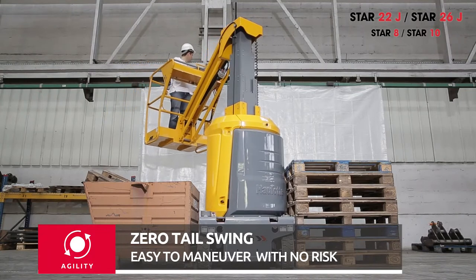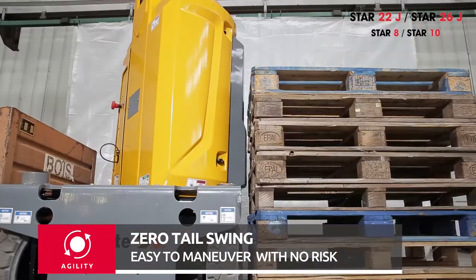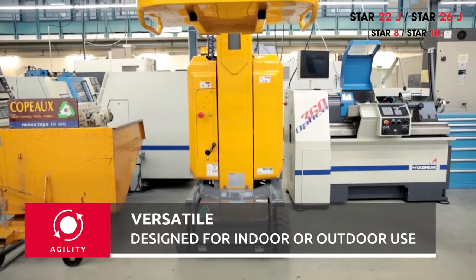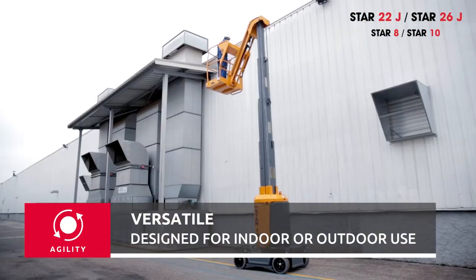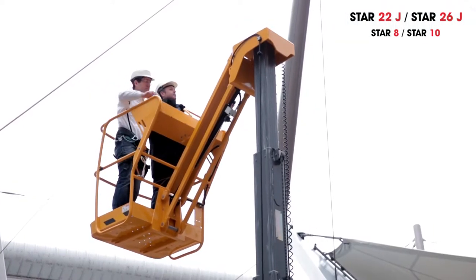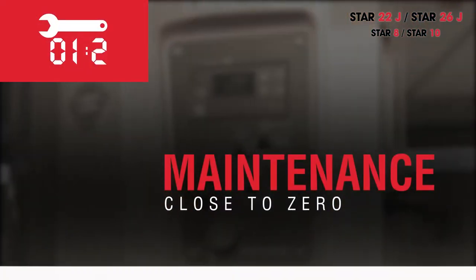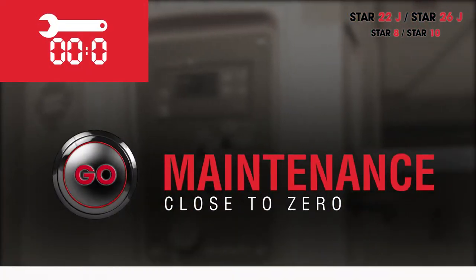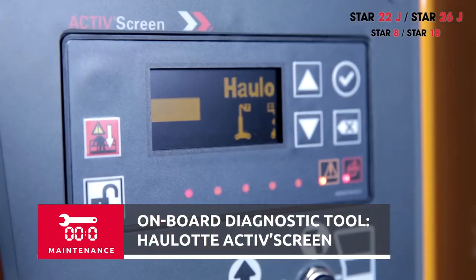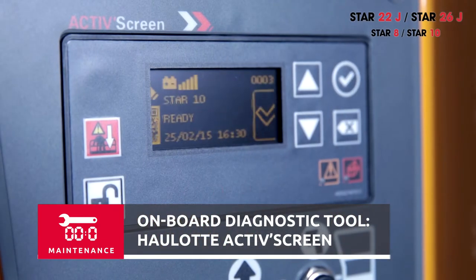Wherever it operates, Star works seamlessly with no risk of damaging the machine or its surroundings, since there is no tail swing. Star is versatile, designed for indoor or outdoor use on stable ground. The Star 22J can carry up to two operators indoors or outdoors for maximum efficiency. The new Star 22J and Star 26J now boast an embedded diagnostic system called Allot Active Screen.